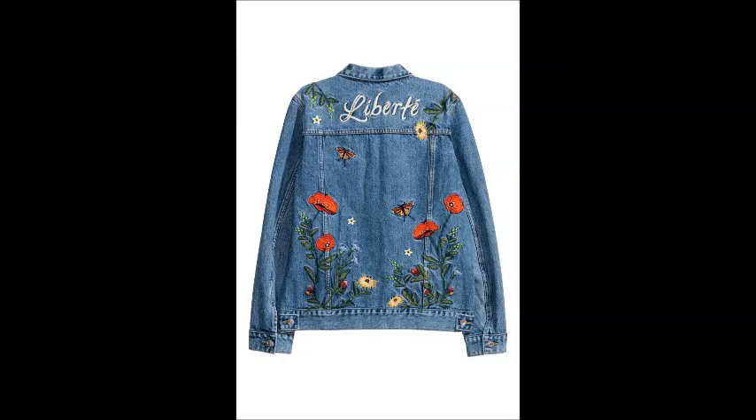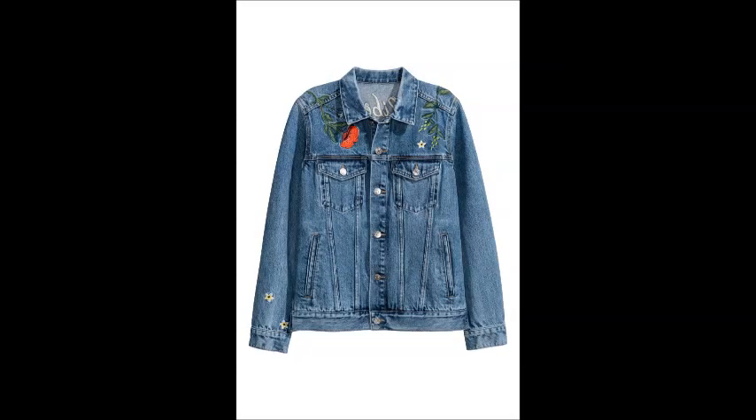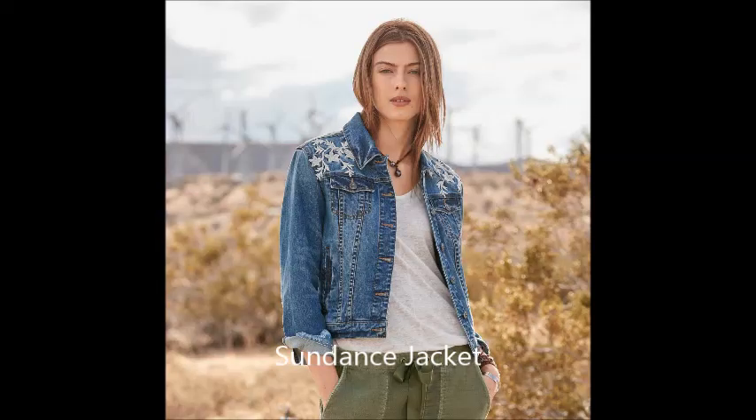Whenever there are jeans, there are going to be jeans jackets. And you'll see a lot of embroidered jeans jackets available. This first one is from H&M. And the next one is from the Sundance catalog, which has a lot of very bohemian and ethnic things. Here's one from Amazon.